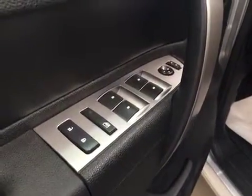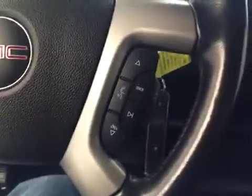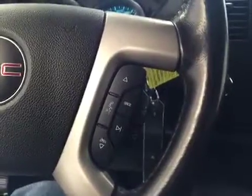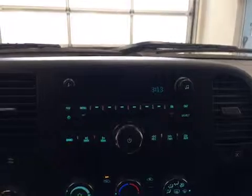Our interior features include power mirrors, windows and locks. We have cruise control, hands-free communication as well as stereo remote controls. This unit also comes equipped with an AM FM radio.